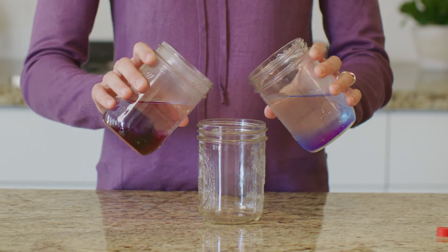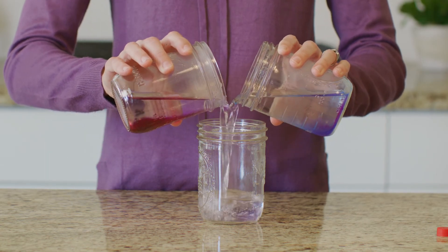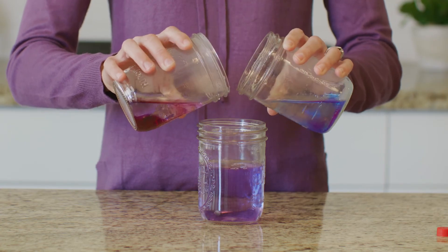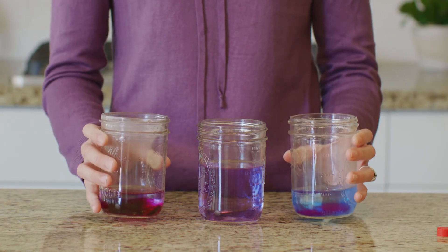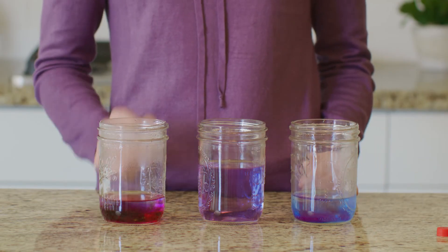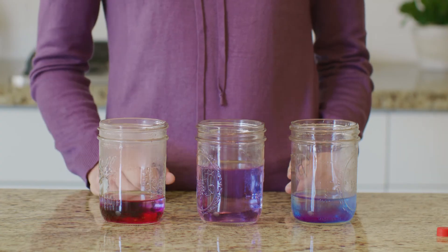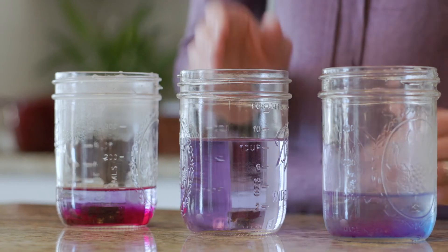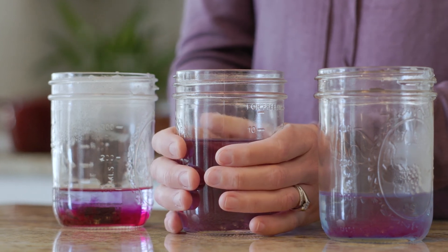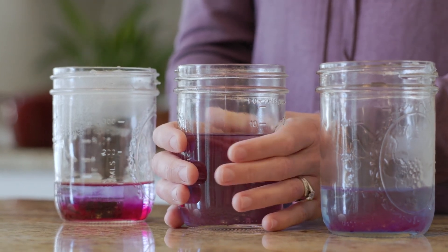All right, it's time to mix our water. What do you think is happening in this new jar? The fast-moving molecules from the hot water jar are mixing with the slow-moving molecules from the cold water jar. The molecules are trying to reach equilibrium. What temperature do you think the water is in this jar? Just by feeling the outside of the jar, I can tell that the water is neither hot nor cold now that it is mixed.